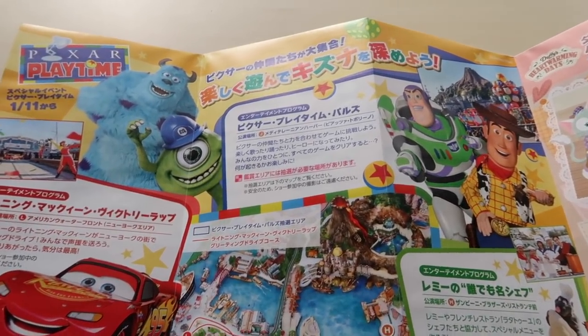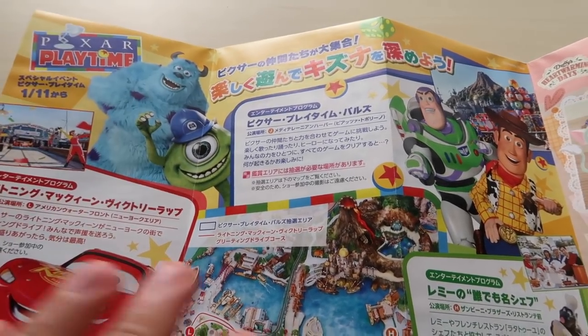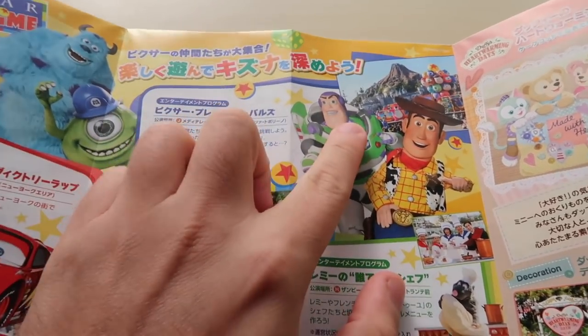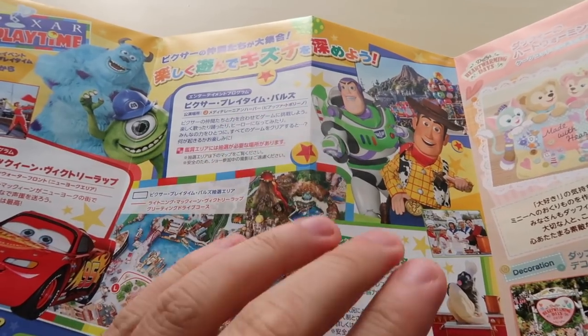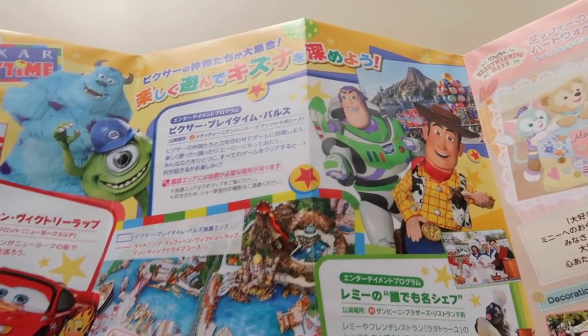We have Pixar Playtime running at Tokyo DisneySea from January 11th until March 25th. We've got some entertainment — the Pixar Playtime show is in the Mediterranean Harbor, and everything is right in the middle of the harbor there. When you walk in you're going to see where everyone is sitting — it's the only place you want to go. It's called Mickey Square.